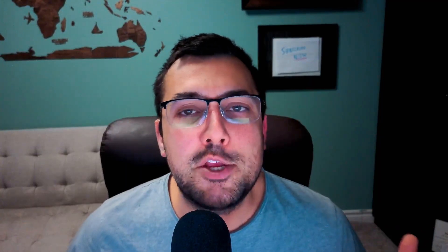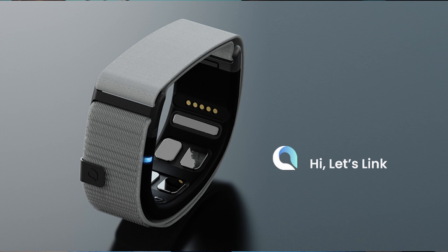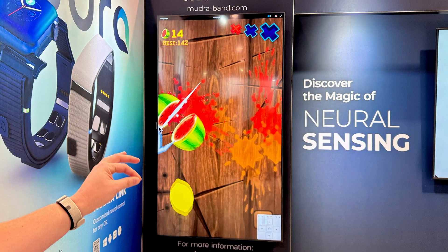Have you ever seen the hand gestures on the Apple Vision Pro and told yourself, 'Hey, I wish I could control everything that way'? Well, you're in luck. Mudra Link allows you to do exactly that. It's a wristband that leverages proprietary sensors and an AI algorithm, allowing users to interact with their devices hands-free using wrist movements and hand gestures. One of the demos featured Fruit Ninja, where you can just move your hands around and swipe fruit.